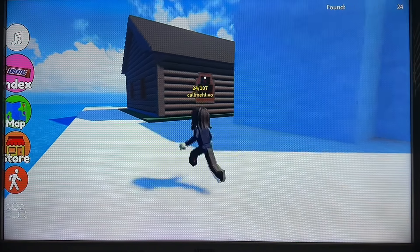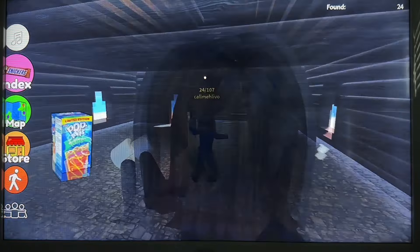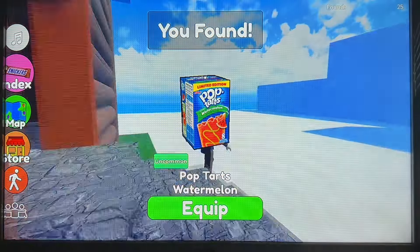So we have this cabin — a log cabin. Pop Tarts, particularly the chocolate ones. Not really picky though.